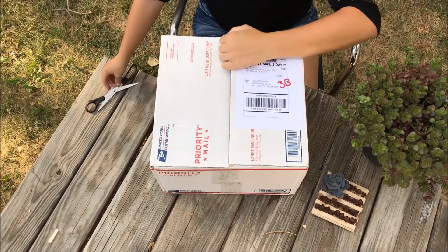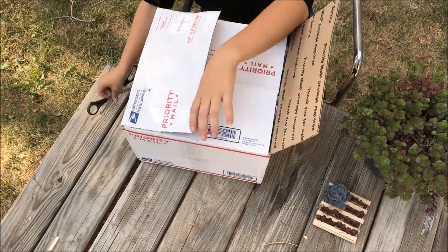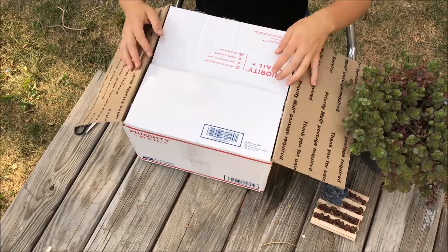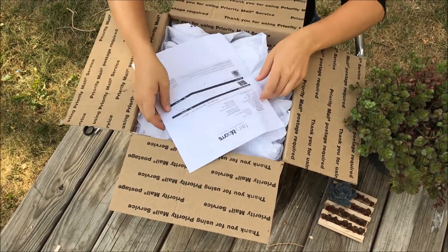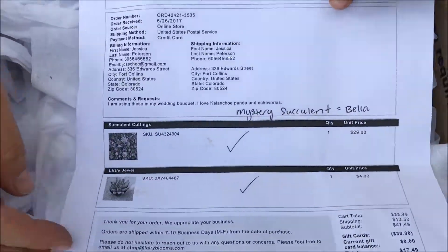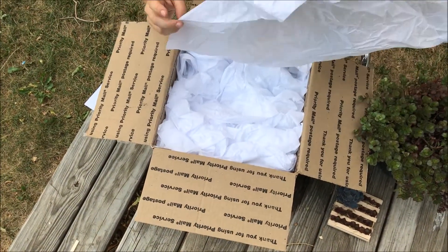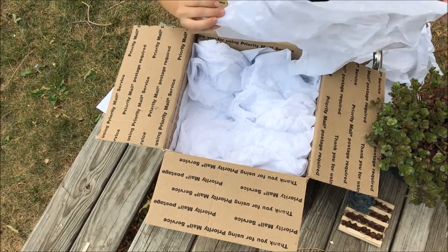I got this package from Fairy Blooms — I ordered it when they were having a deal where they would give you a free succulent, and my best friend bought me a gift card for my birthday, which is super sweet. I was able to get a whole bunch of fun little succulents. I just did their assorted succulents and then got a little jewel on top. The mystery succulent was listed as a Bella, which I'm not really sure about.